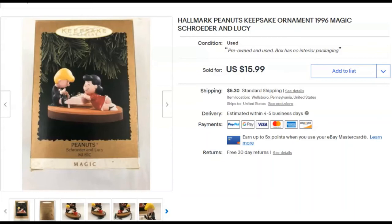Peanuts — Schroeder and Lucy 1996 Hallmark ornament. I paid nothing. I listed it June 13th, 2019, and sold it December 3rd for $16 plus shipping. It took over a year to sell, but that's cool.